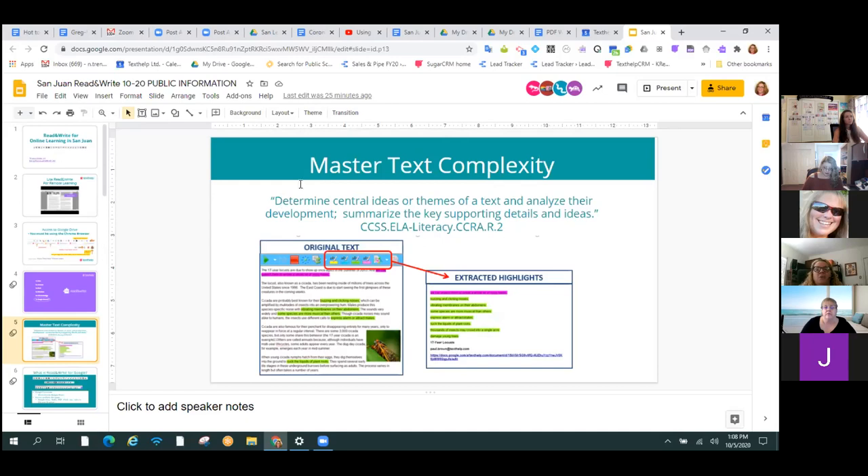I want you guys to think about, as we're learning about the tools, how we're going to use these things to support practice and mastery of standards. Here we have a pretty basic standard — main idea and detail — which could be across different grade areas and content areas. You can see that the student was able to identify the main idea in pink with the highlighters and some details to support that with the green highlighters. And you're actually able to pull these out into a separate document. After you highlight the text, you can click one button.